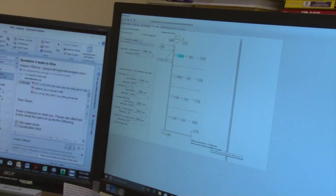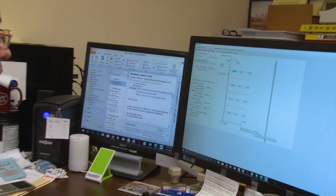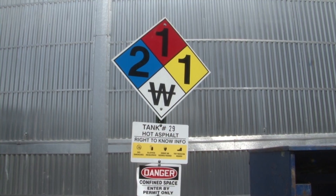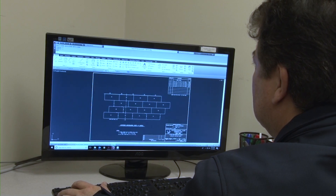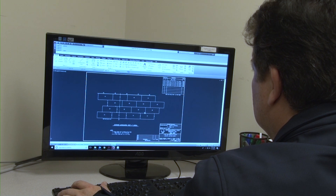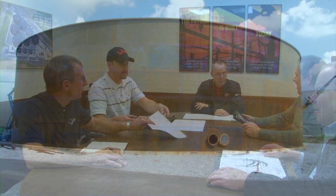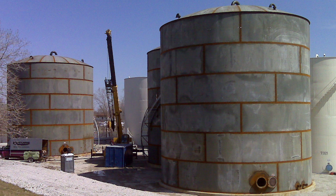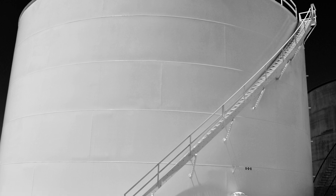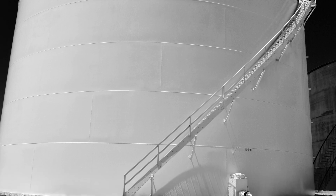International Tank Service is committed to providing you with the most professional service available. By utilizing our experience, flexibility, and capabilities to meet your needs and governmental regulations, ITS remains dedicated to providing dependable, superior quality products and services at competitive prices. It is our job to furnish you with a product you will be proud of, and one in which we will be proud. After all, our success is dependent upon your success.